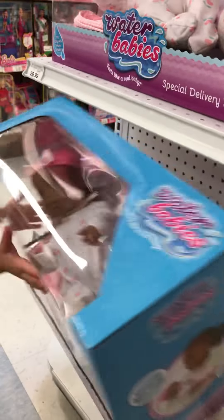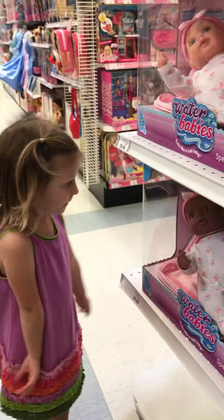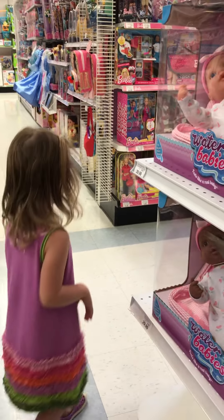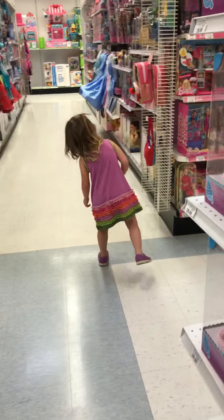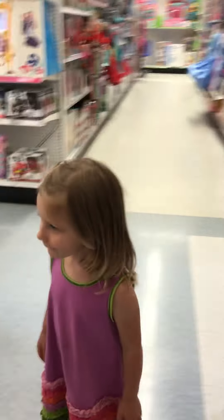Oh she's cute, isn't she? Can I have this? Well, let's think about it. That's a water baby. I like water baby! You do? So should we go look at some more things? We've already been on that row. Let's go over here.